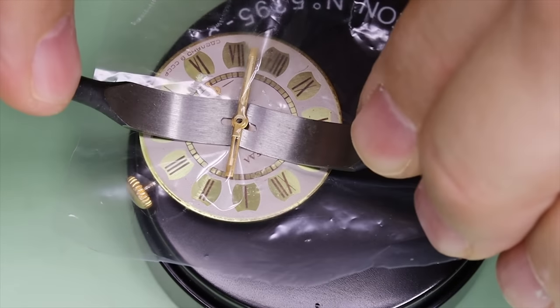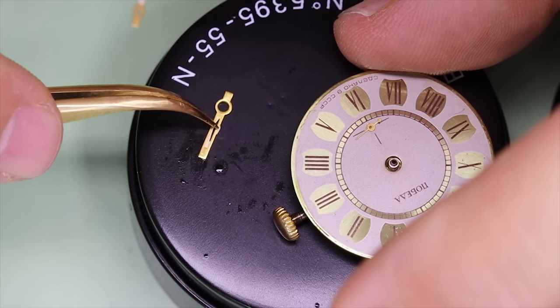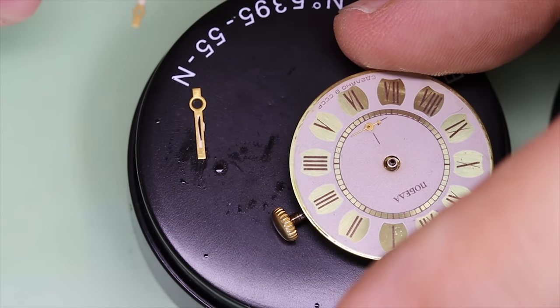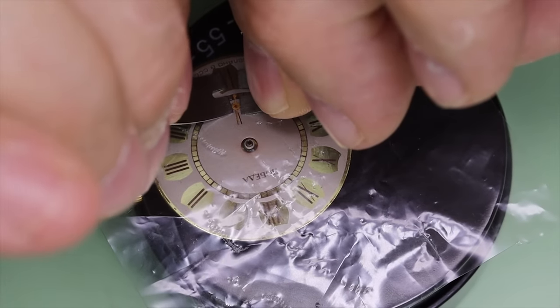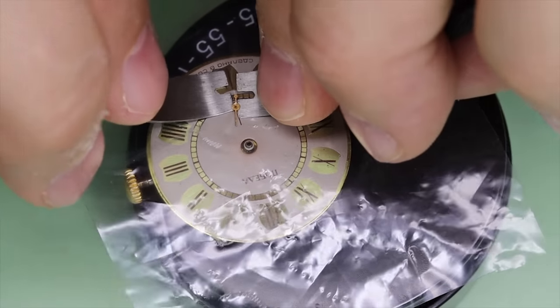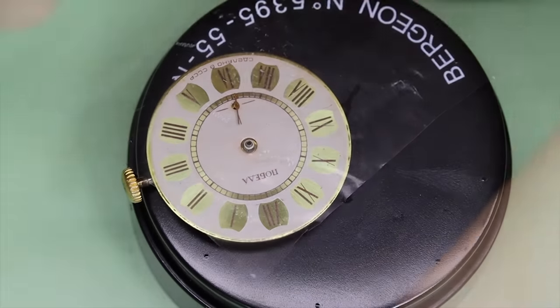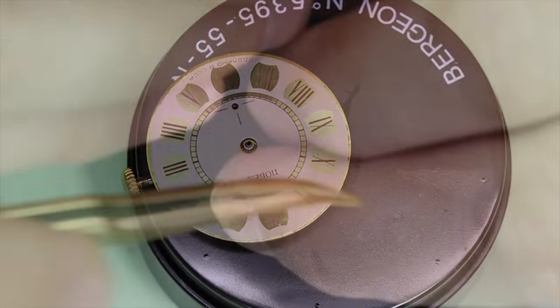Let's get the hands off the watch. You can see the paint — it's not lume, it's just paint — and the hour hand has broken up a little bit. So we're going to have to fix that. Let's first get all the hands off and the dial as well, and we can see what's underneath.